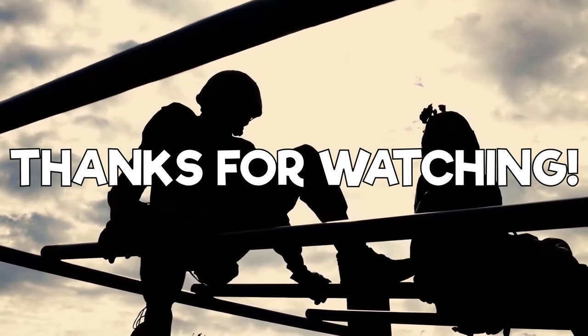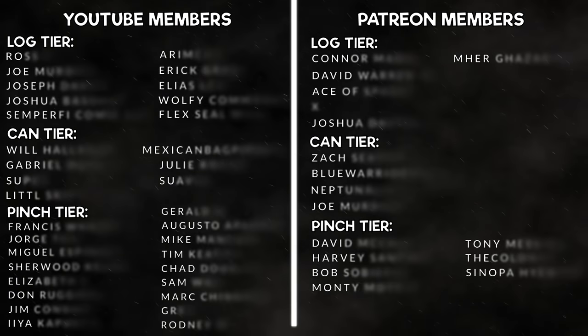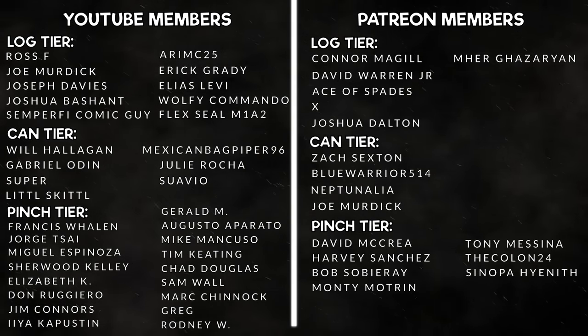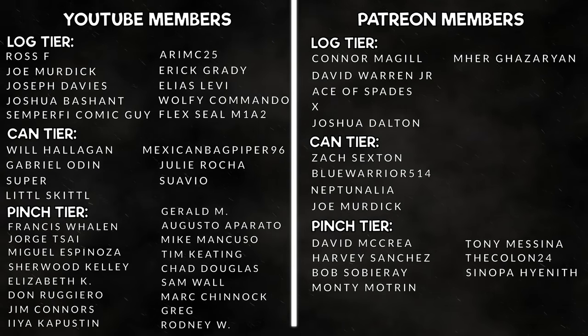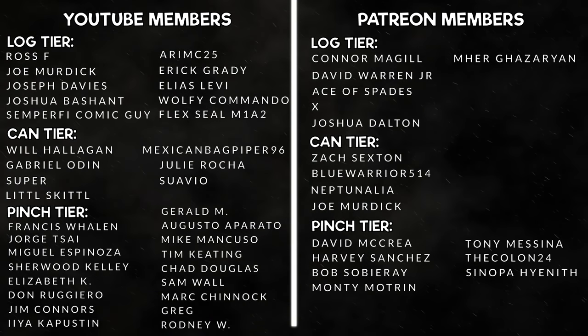Thank you for watching. A big shout out to all of our YouTube members and our patrons over at our Patreon — thank you all so much for taking the extra step in supporting our channel, it is much appreciated. If you'd like to be featured on a General Discharge video, consider joining our membership with the link in the description or the join button to the left of the subscribe button.